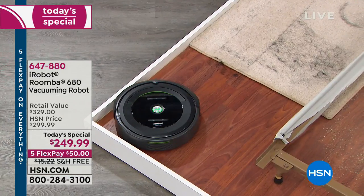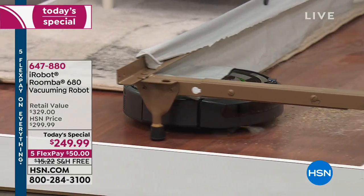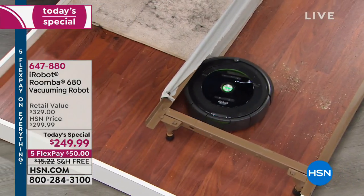The Roomba intuitively knows exactly what to do. It has dirt detection, so it knows where the dirtier areas are. It stays there. It actually thinks — if it's dirty in a particular area, it will stay there and clean it.